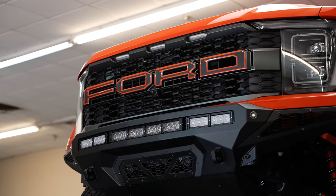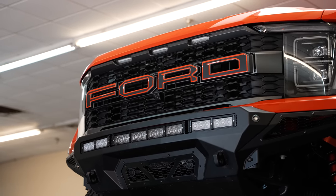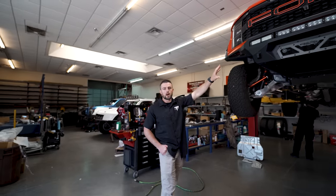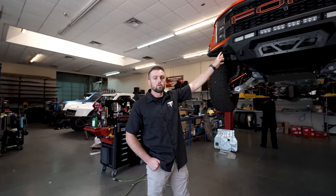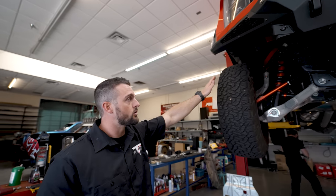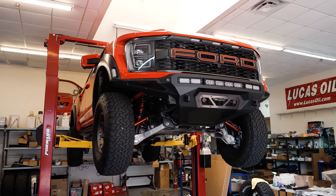On the sides, we have flood optics with 85-degree, and in the middle we have spot with 6.5-degree. The great thing about Tomar is that if you want to change your optics, all you've got to do is get a hex key, plug out the module, put a new one back in, and you're good to go. We went with RPG for the tie rods and the upper control arms for increased stability and control. For the wheels, we went with Icon Rebound Pros.